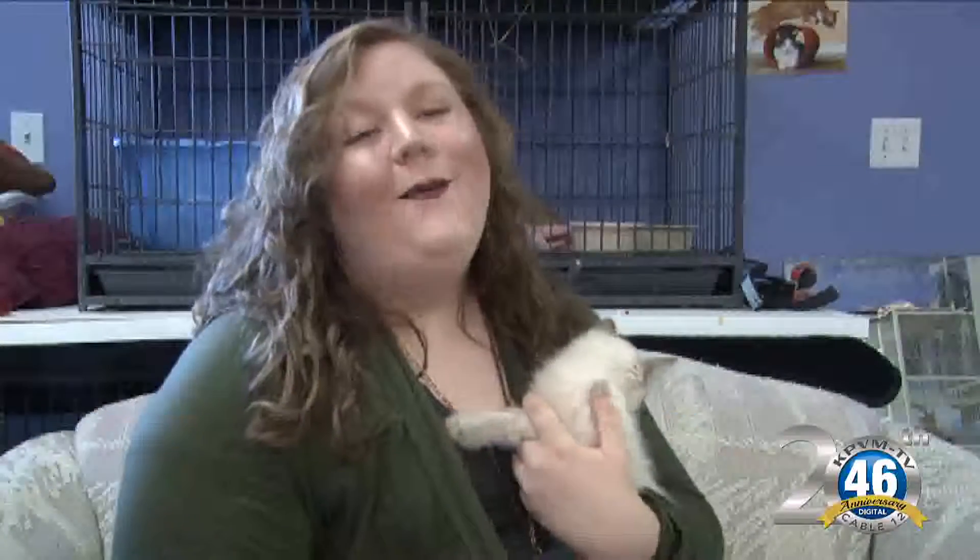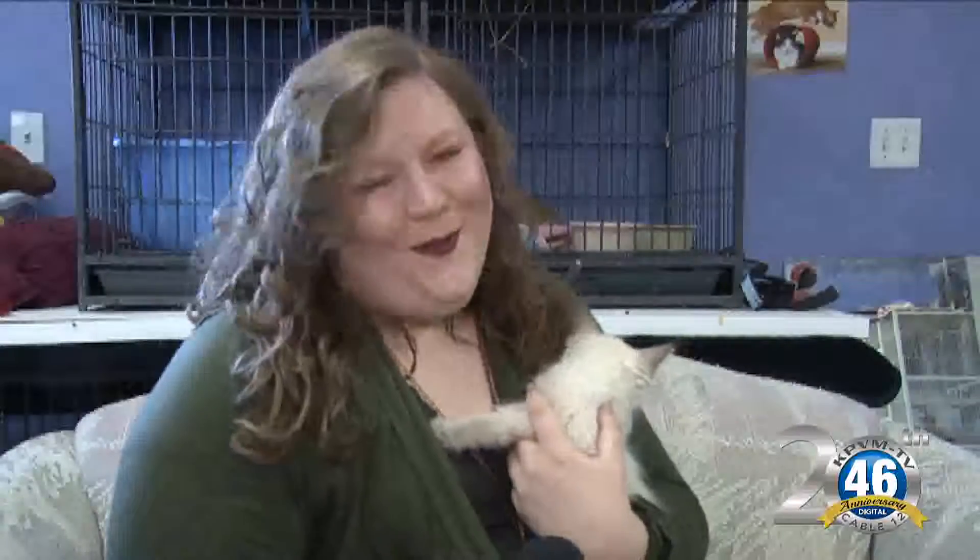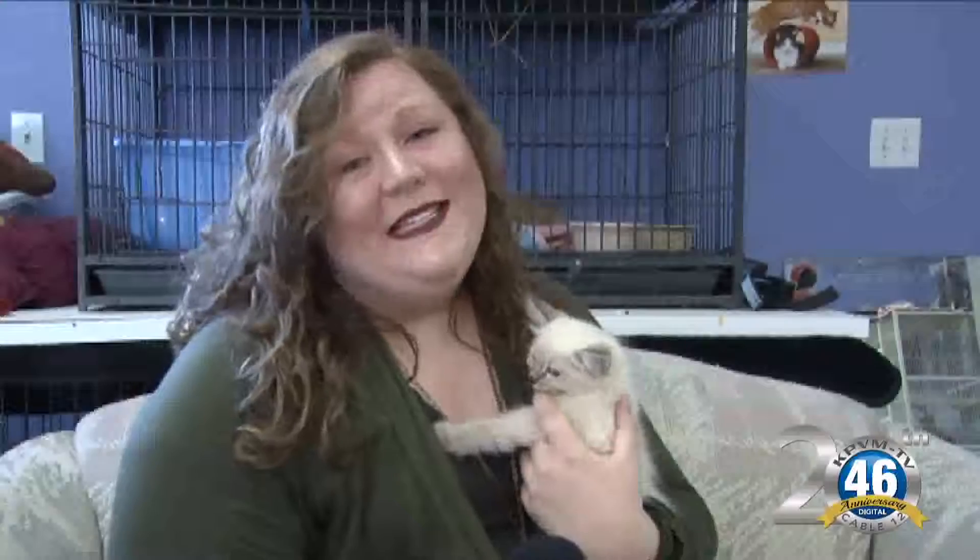Hi, I'm Caitlin here at Thrifty Paws, and today we are joined with Blue. Blue is a five-week-old Siamese cat, and she is adorable. Oh my gosh.